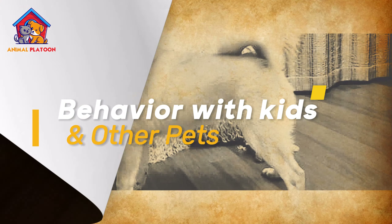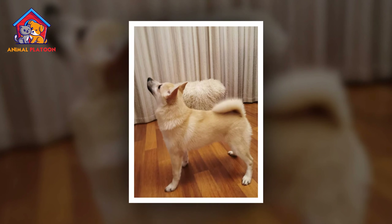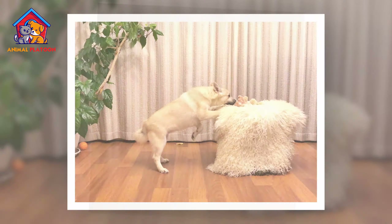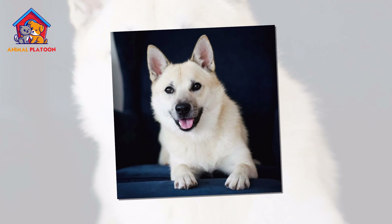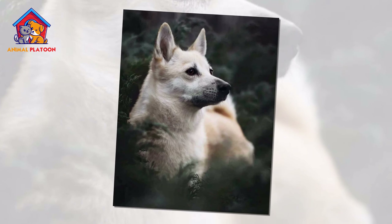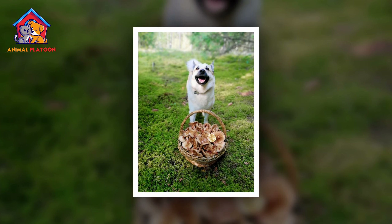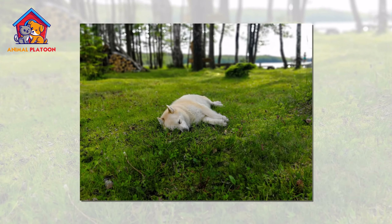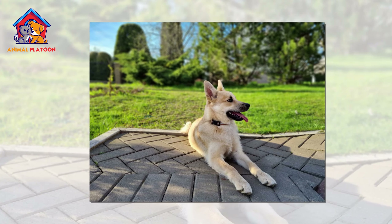Norwegian Buhunds are renowned for their friendly and sociable nature, making them excellent companions for families with children. They often form strong bonds with children, treating them with patience and affection. With proper socialization, Buhunds typically get along well with other pets in the household, although their herding instincts may prompt them to attempt to corral smaller animals.